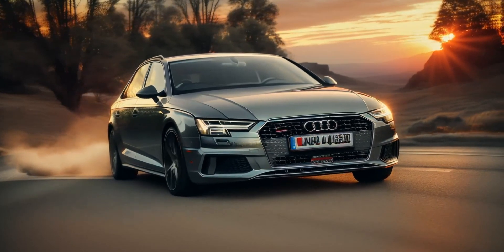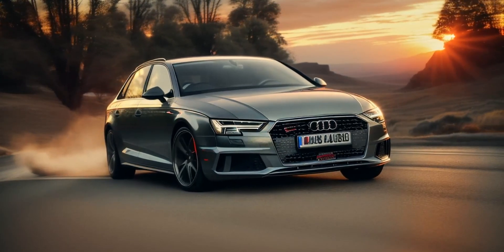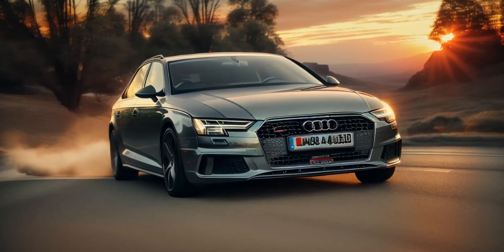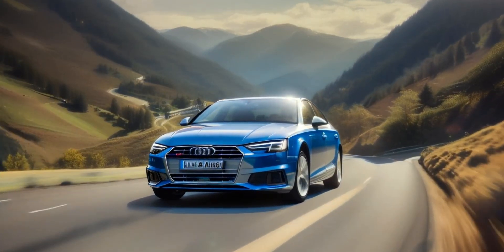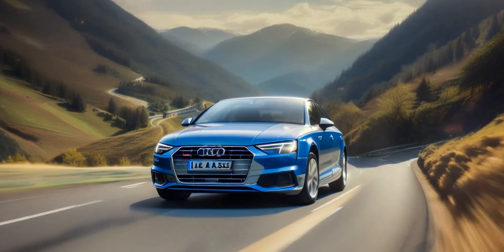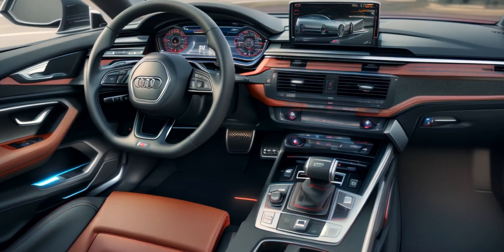Thank you for joining us on this journey through the Audi A4. If you enjoyed this video, please give it a thumbs up and consider subscribing for more automotive reviews and insights. Share your thoughts in the comments below — what do you think of the Audi A4? Would you consider it for your next vehicle? Until next time, drive safe and stay tuned for more content.